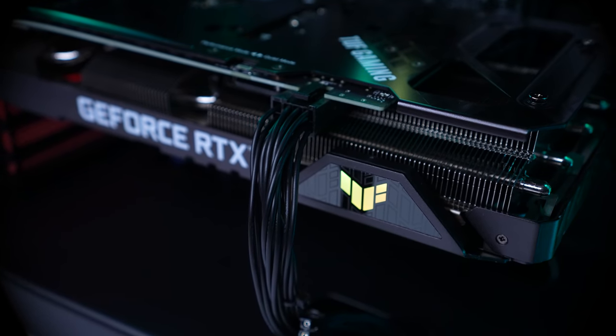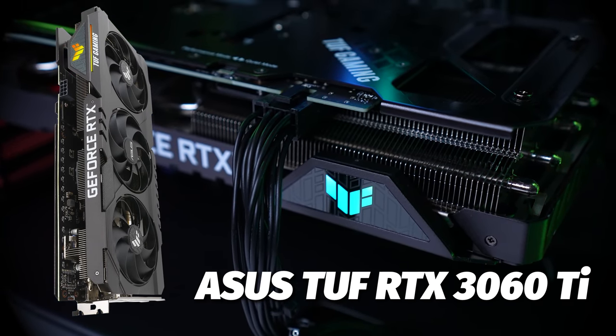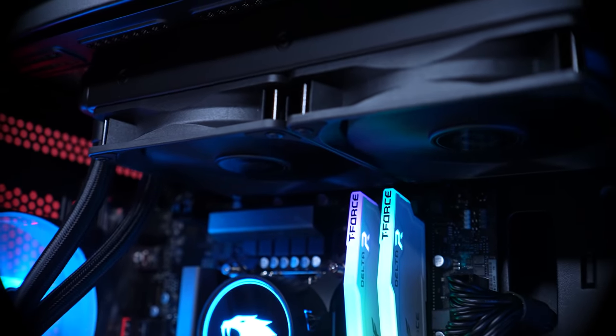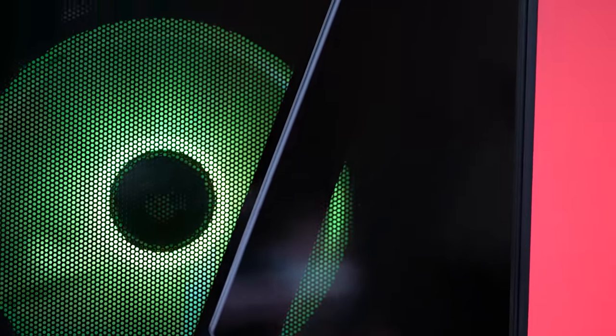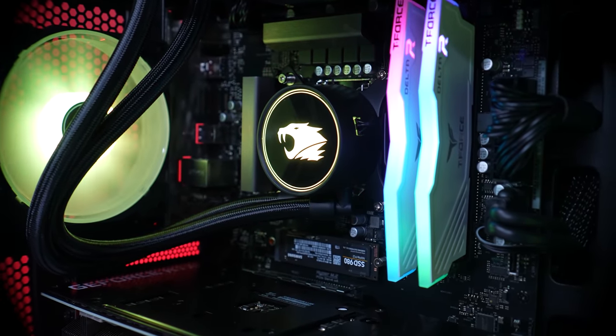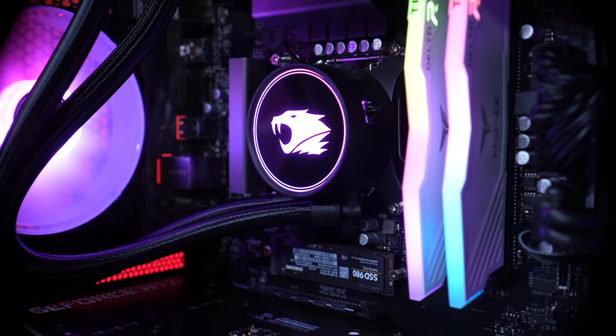The GPU that came with this is the Asus TUF Gaming RTX 3060 Ti — a solid GPU from a well-known brand. The 3060 Ti is a great 1440p GPU, sure to get you the frames you need to play your games. For cooling, the system came with a 240mm AIO top-mounted on the case, with three 120mm ARGB fans at the front set to intake and a single 120mm ARGB fan in the rear for exhaust.